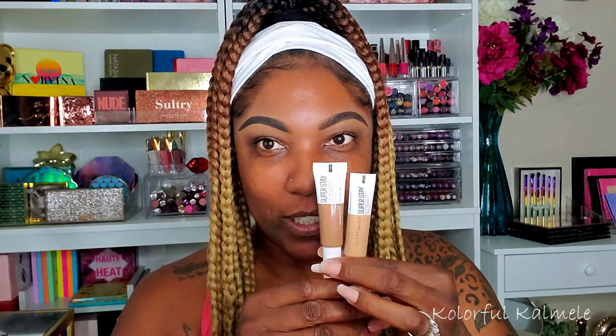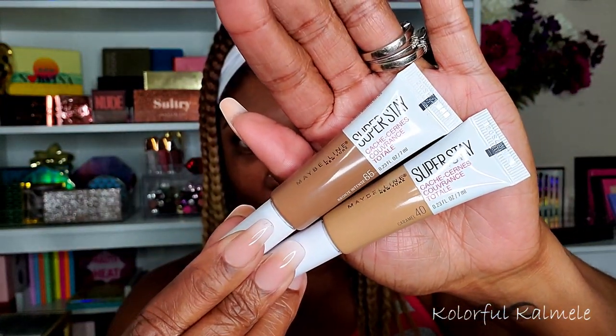I grabbed a couple of different palettes because I'm not focusing on anything specific product-wise today. I do have some new products that I am going to try out today. One of them is these Maybelline concealers — their Superstay concealers. I have tried out the foundation and I love the Superstay foundation. I also did grab a couple of the newer BH Cosmetics palettes. They came out with like two eyeshadow palettes, a blush palette, a highlighter and contour palette.